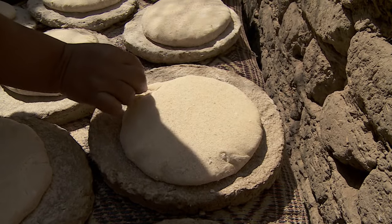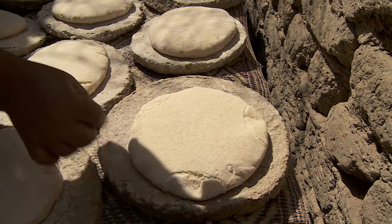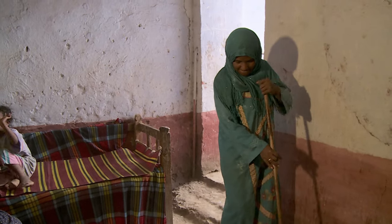They carve three small handles into each loaf, a tradition that dates back to ancient times.